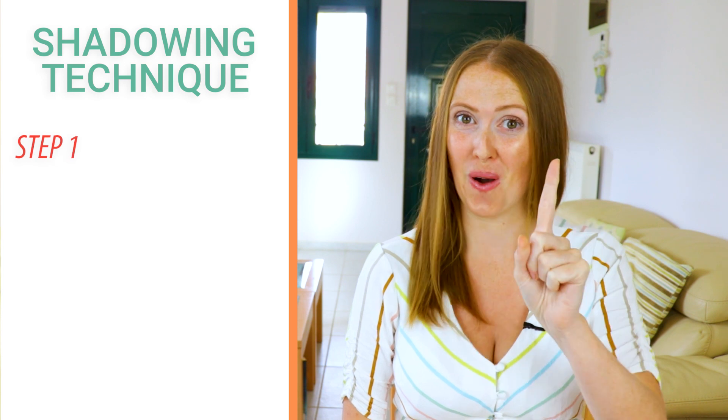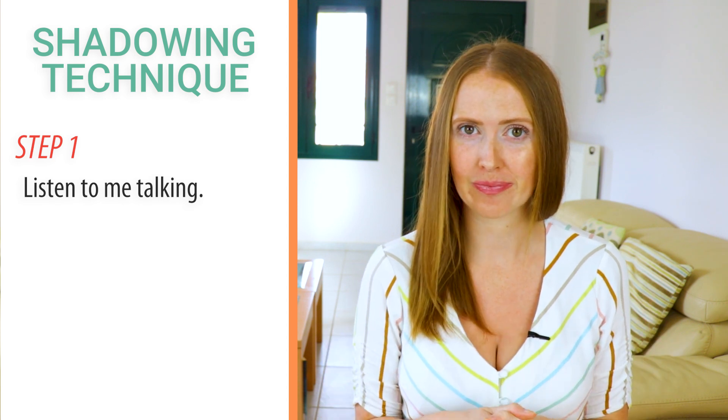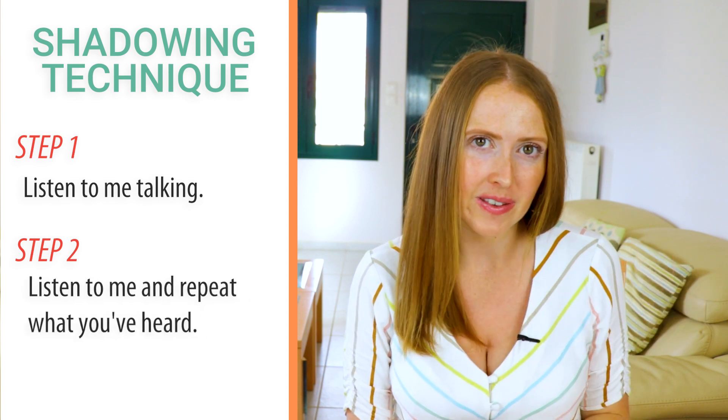So this is how it's going to work. There will be just two steps. Step one: just listen to the story. Follow along with what I am saying. And step two — now this is the fun part. This is where you get to participate.